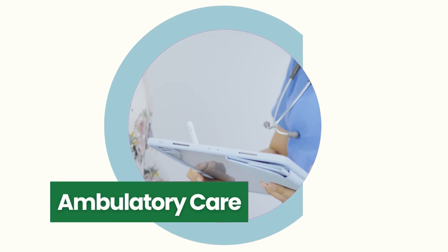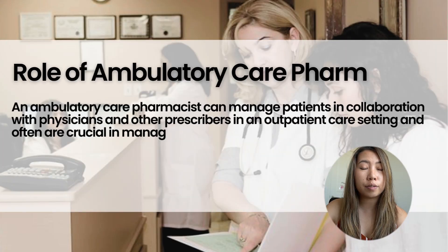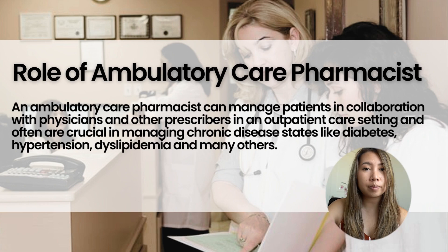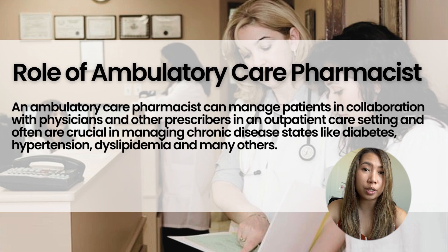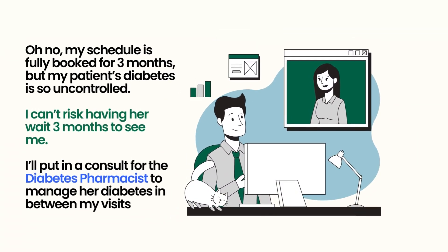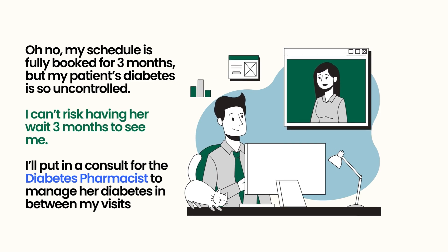There's ambulatory care pharmacy. This is a clinical pharmacist that works in a clinic setting rather than a hospital. Ambulatory care pharmacists are the ones that see you in between your doctor visits. Right now there's a huge doctor shortage, especially with primary care, so oftentimes there aren't enough appointments or enough time to help treat patients with complex disease states like diabetes, high cholesterol, or blood pressure. This is where the ambulatory care pharmacist comes in.